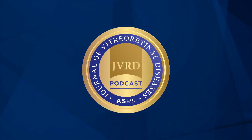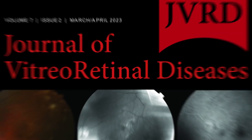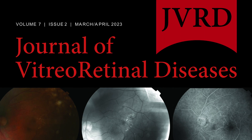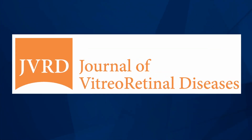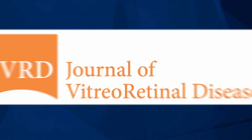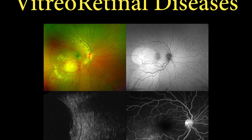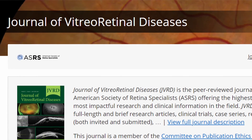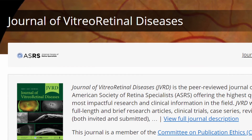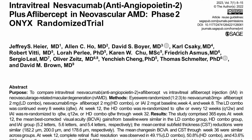Welcome to ASRS's Journal of Retinal Diseases Authors Forum. I'm your host, Dr. Timothy Murray, Editor-in-Chief of JVRD. On each episode of the JVRD Authors Forum, I will interview innovative retinal researchers on their studies featured only in JVRD and how these studies will impact our patients' care in our clinics. Tune in to hear directly from investigators about the clinical implications of the newest and highest quality research in the field of retina.